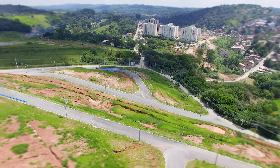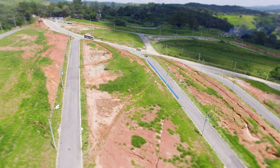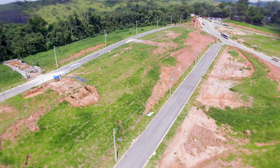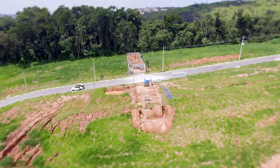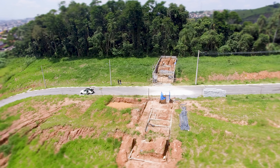Lembrando: 5 minutos do centro. Aqui você tem vários comércios por perto e o Castelo Branco a 15 minutos daqui. É tudo de fácil acesso. Vocês vão curtir demais. Esse aqui é o projeto Vila Porto de Itapevi e espero que vocês tenham gostado.